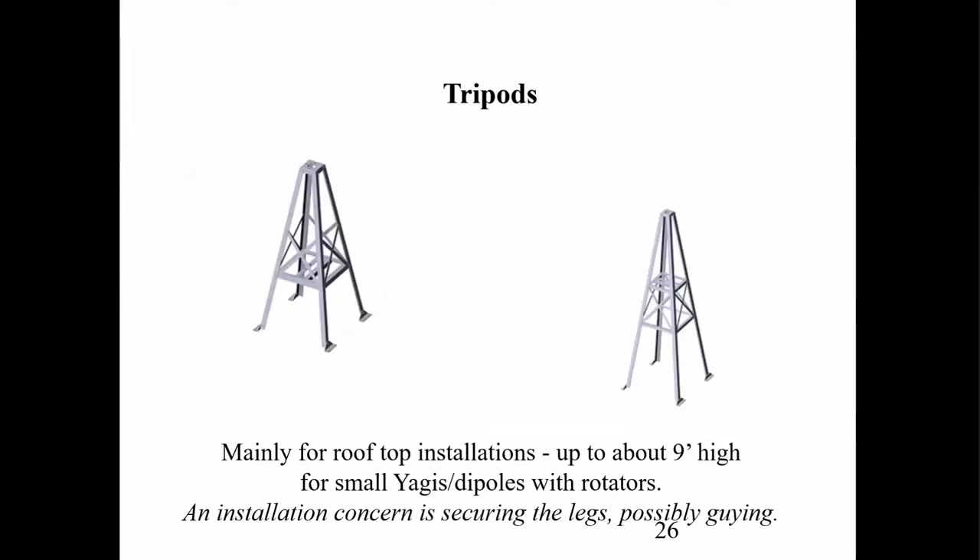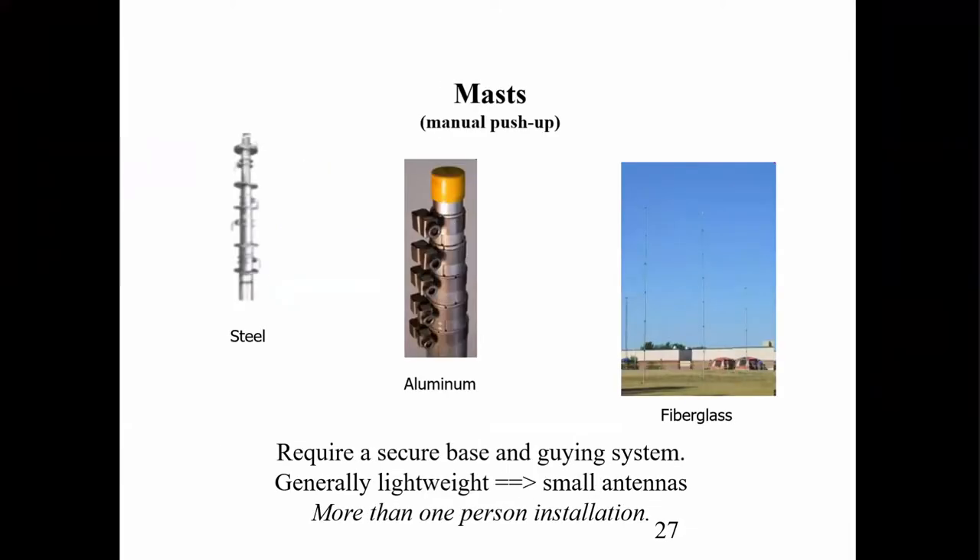There are tripods, masts, and towers. Tripods are usually used on a roof, and the tallest tripods are probably about nine feet. They'll hold small Yagis, dipoles, and things like that. One of the keys is how do you secure the legs, and you probably have to guy it, so you need some guy points. There are lots of different kinds of masts — manual push-up kinds in steel, aluminum, or fiberglass. You have to secure the base and use a guying system. They're generally lightweight, but not for very large antennas.